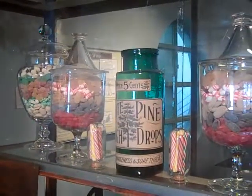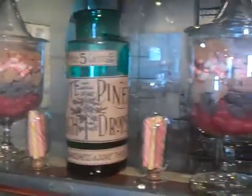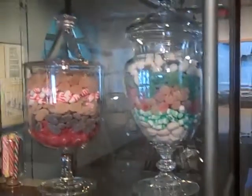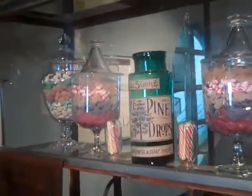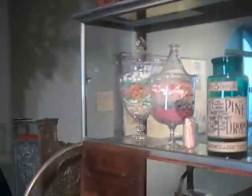Cough drops were made roughly like candies were made, except they often had herbs that are medicinally helpful, or menthol and glycerin. You can also see tins and other things from Philadelphia and the surrounding region.